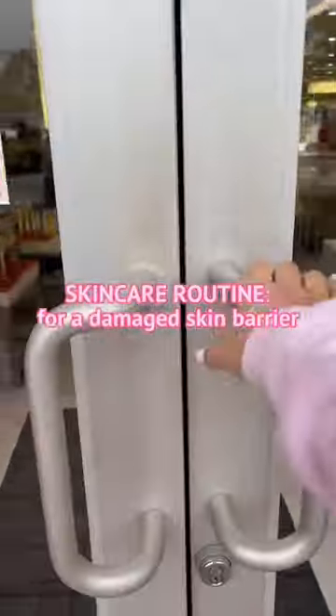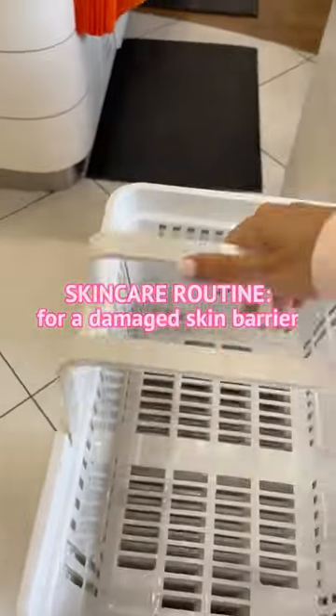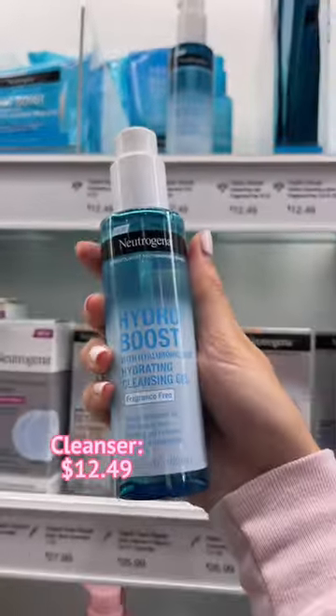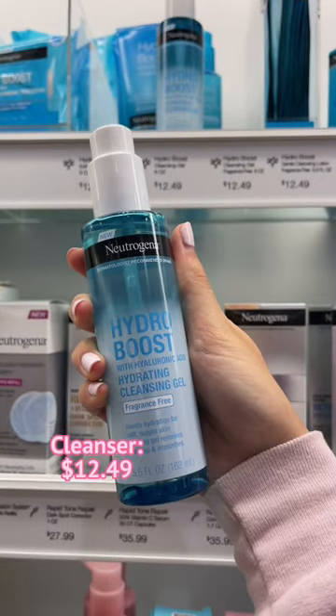If I had to start my skincare journey over and build a routine for a damaged skin barrier, here's exactly what I would do. I'd start with a non-stripping cleanser. Something like this cleansing gel by Neutrogena is perfect for all skin types — super gentle, removes dirt, oil, and sunscreen.